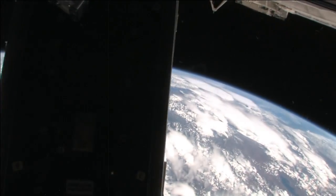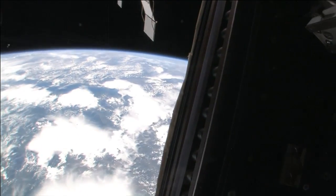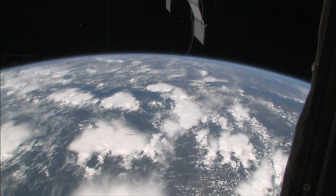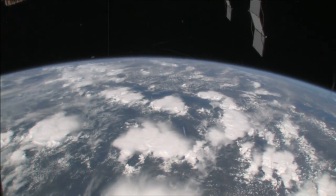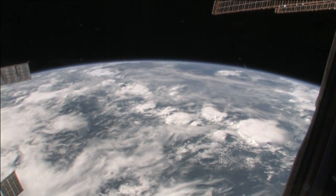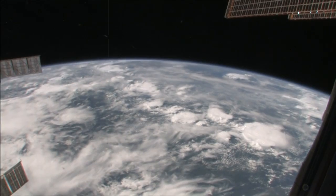I will tell you in just a moment where we are. Right now we are right over Africa. It's a little bit cloudy, as you can tell, but we're right over the continent of Africa.